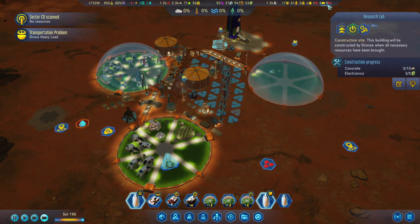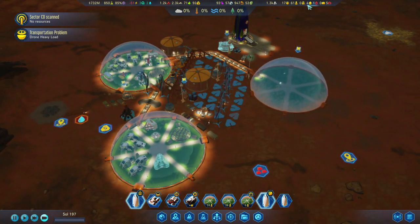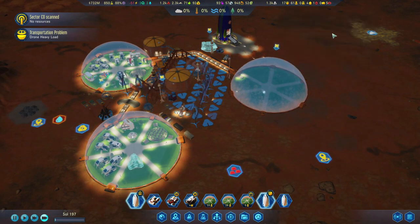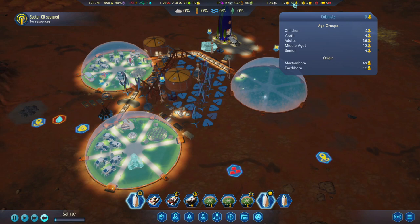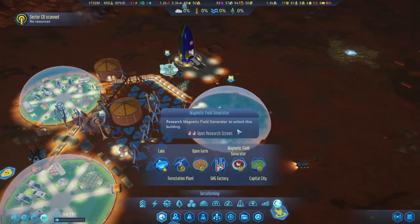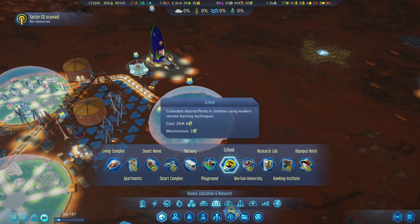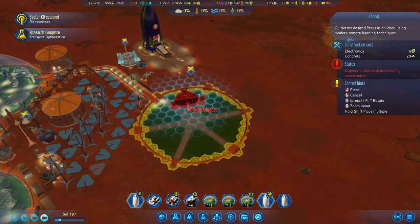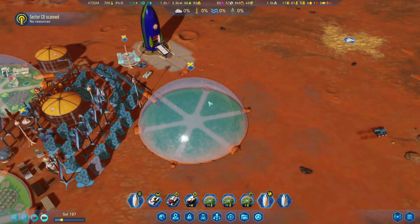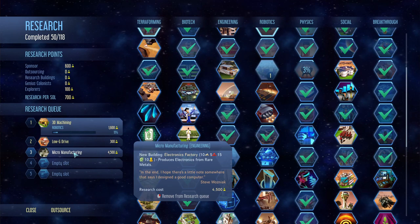We've unpaused the construction on the research lab since we have some people who could start working. We need to figure out our population — it really wants to expand. We've got 36 adults and no kids; there's only about nine growing up right now. Let's build a school in here somewhere. Research complete — transport optimization, more and faster, which is good.